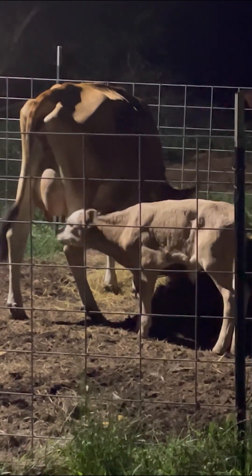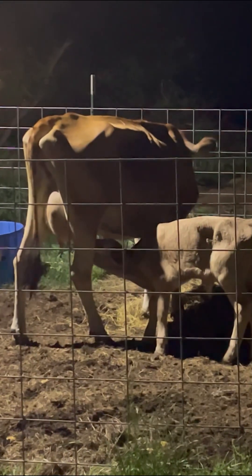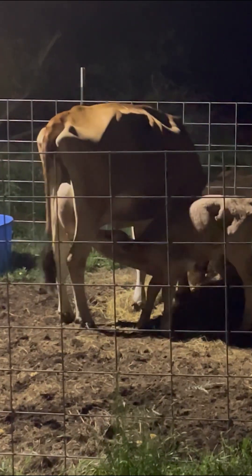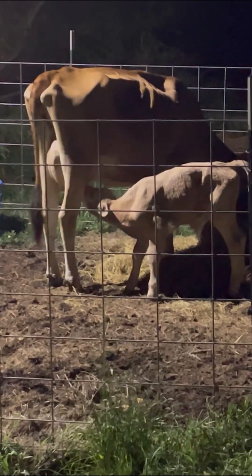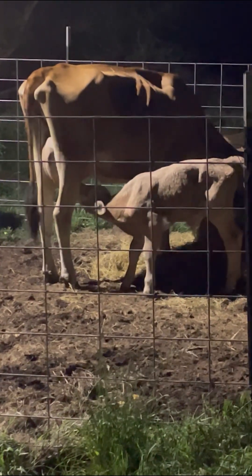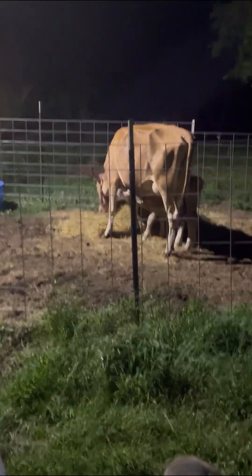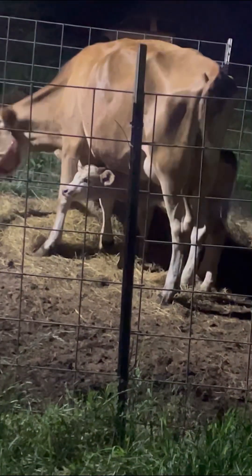Come on, come on. Are you going to go under her? I think they're starting to figure it out. He has at least latched once. She's being tolerant, so I think they're going to be just fine tonight.